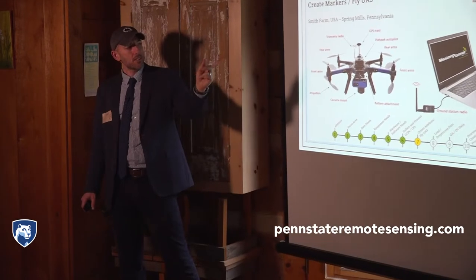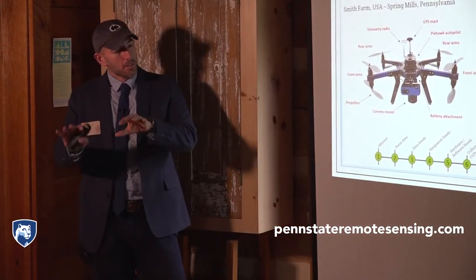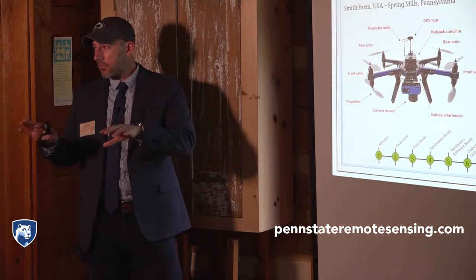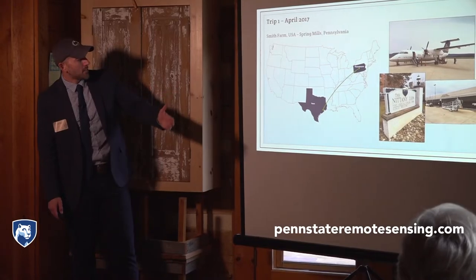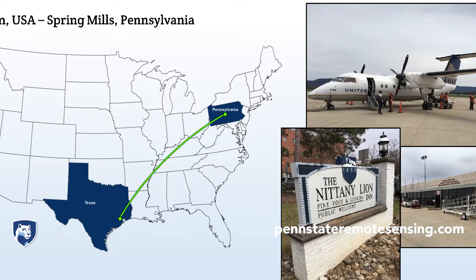Presenting his final project was Jamal's last step towards getting a master's degree from Penn State in GIS, Geographic Information Systems. Penn State's a wonderful school and the World Campus seemed to be the right choice for me, being that I live in Houston.